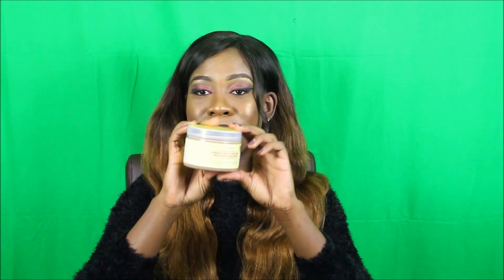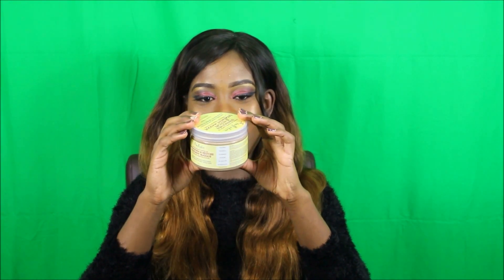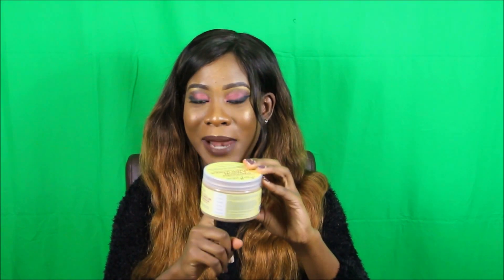So I'm going to start with the Shea Moisture Jamaican Black Castor Oil Strengthen and Restore Treatment Mask. I managed to get this one and it's really good because it's got amazing ingredients — Shea Butter, Black Castor Oil, and Peppermint Oil, which is really good.